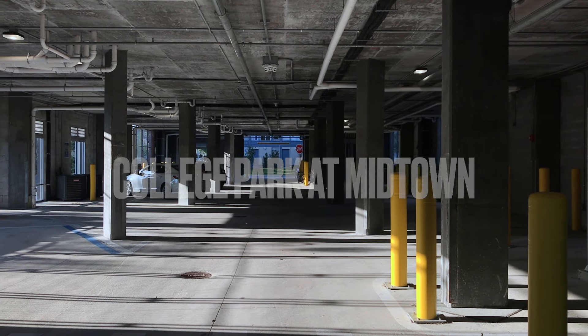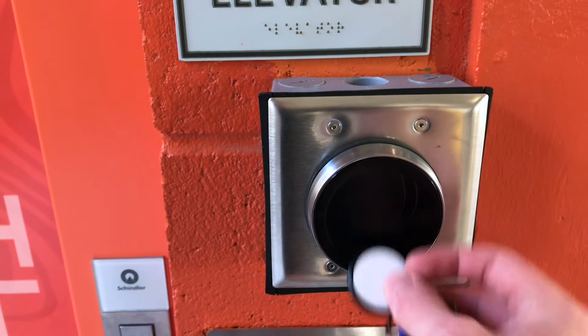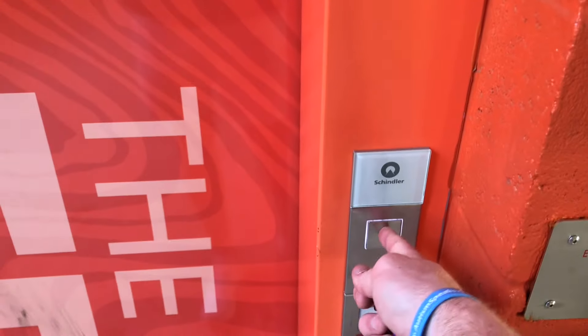Hey everybody, it's me, Cameron. In today's video I'm just doing a voiceover, but I'm going to be showing you my apartment here at the University of Florida.